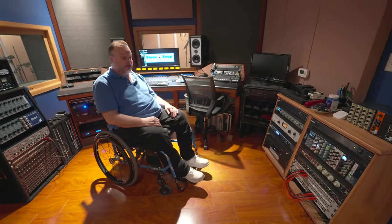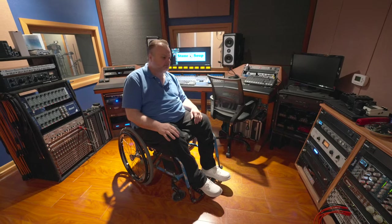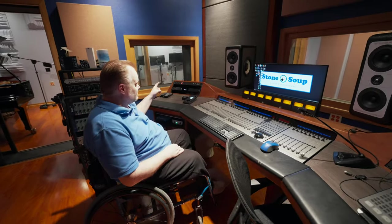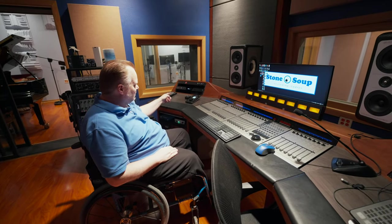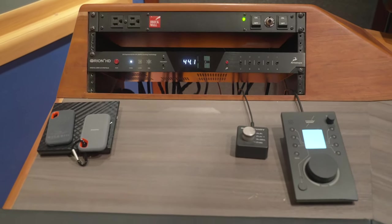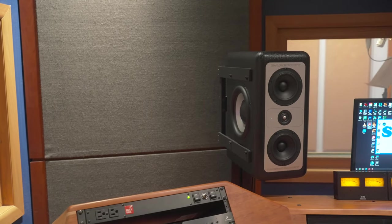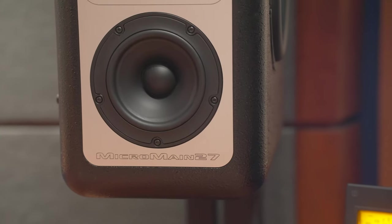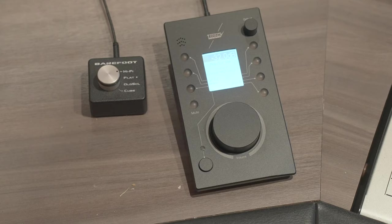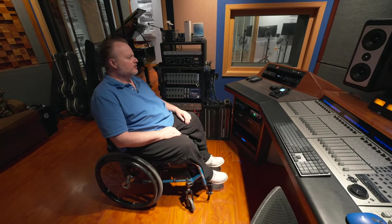Another thing I like having is patch bays so I can reroute things from one place to another as necessary. My monitor chain — I'm coming out of the digital outs on the Antelope Audio Orion and it goes right into the Trinnov. From the Trinnov ST2 Pro right to the Barefoots — totally digital all the way through. The last digital-to-analog conversion is by the DSP in the Barefoots. The monitor controller itself is part of the Trinnov — it's the La Remote. That's just been a game changer for me as far as mixing goes.